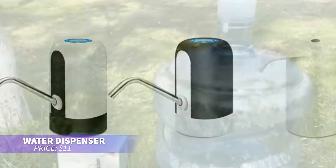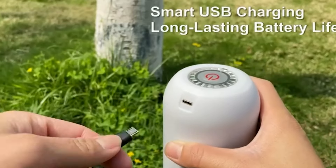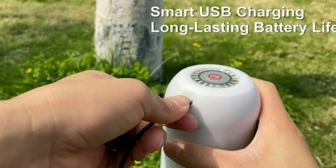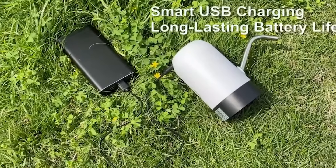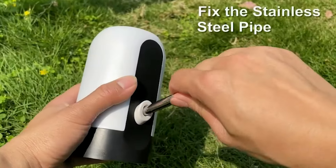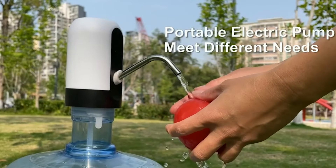This electric pump is perfect for turning gallon water bottles into dispensers. Its universal design fits securely onto any bottle, and with the flip of a switch you can effortlessly dispense water. It's lightweight and portable, making it easy to use at home, in the office, or on the go. Perfect for daily use.